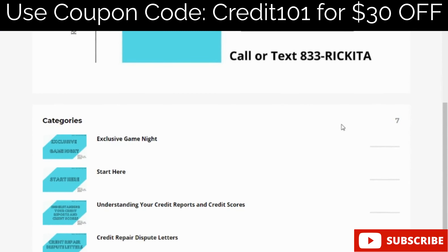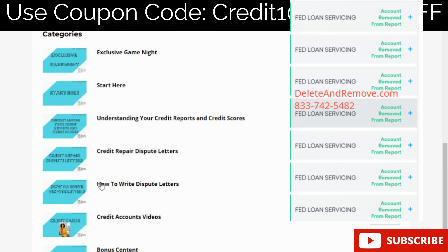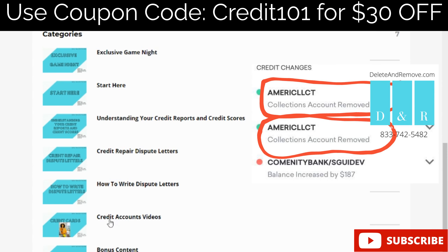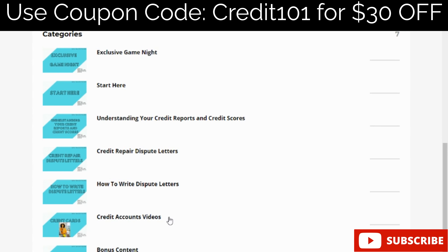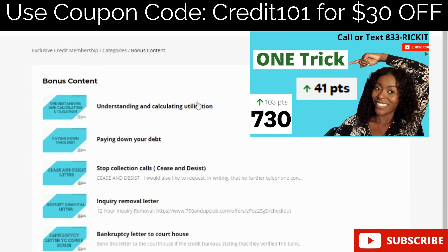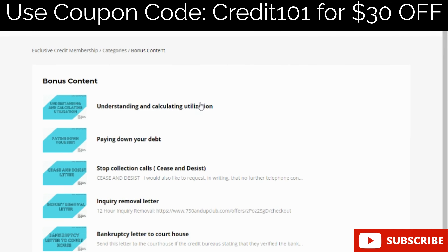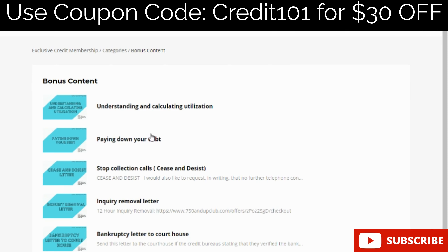With the Navy Federal secured credit card you have to make a deposit, just like the other cards. I always tell clients to put $250 down, and you'll receive the card in the mail. You can also start with just $200. After three months they'll check if you qualify for an upgrade automatically — you don't have to call, though you can. After six months they check monthly to see if you qualify for a credit limit increase and a refund of your initial deposit.